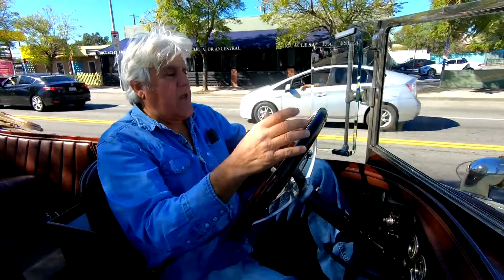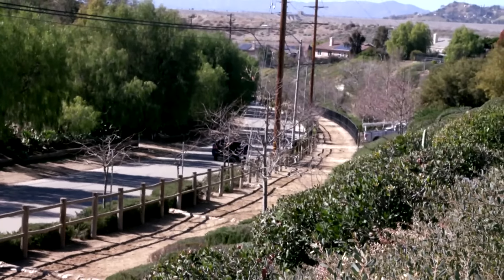You show up at a yacht club in this thing in 1916, oh man, you're the guy.